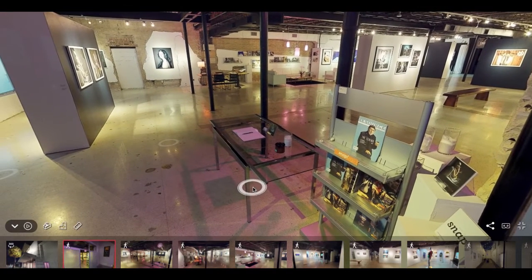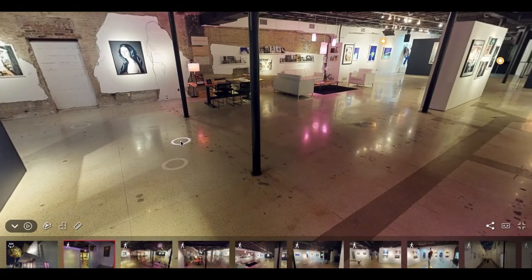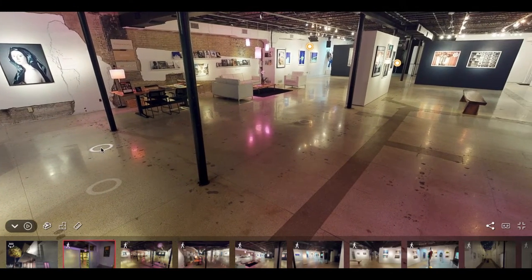Welcome to our venue. We do have an industrial contemporary feel to our space. We are a really unique art gallery with very up-to-date art surrounded on all of our walls. This is one of my favorite venues because you have a lot of built-in entertainment — one less thing you have to worry about bringing in.